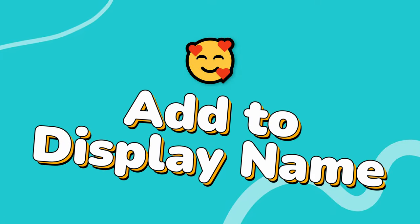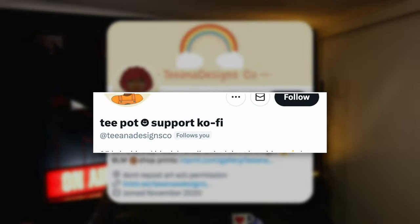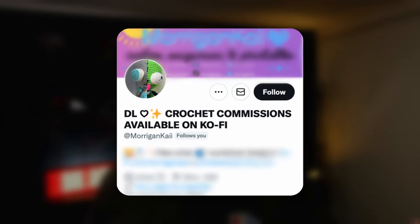Add Kofi to your display name. Sticking with social media, why not add Kofi to your display name? This one again is really quick, really easy, but it's super obvious, attention-grabbing, and clear. It's a great way to just let people know that you're on Kofi and that they can head over there to give you some support. You can also use it as a really great call to action. If you're offering commissions, for example, let everyone know in your display name, just like Morrigan Kai, who is offering crochet commissions. You can do this on Instagram, Twitter, Facebook, TikTok, wherever, and it only takes a few minutes to set up.